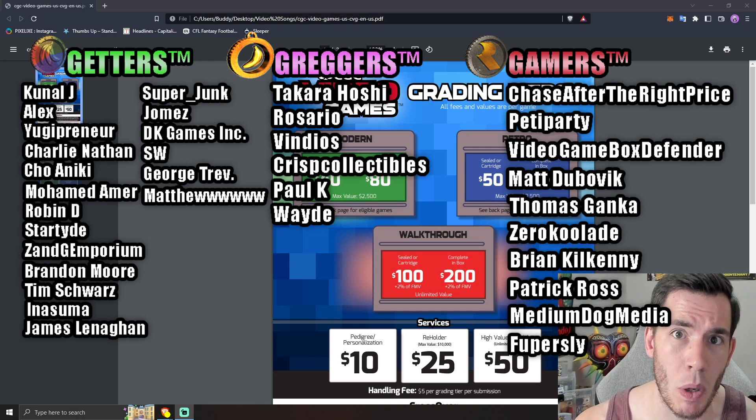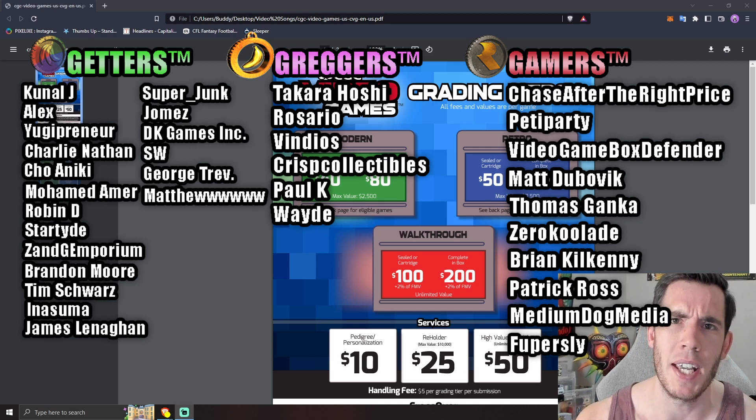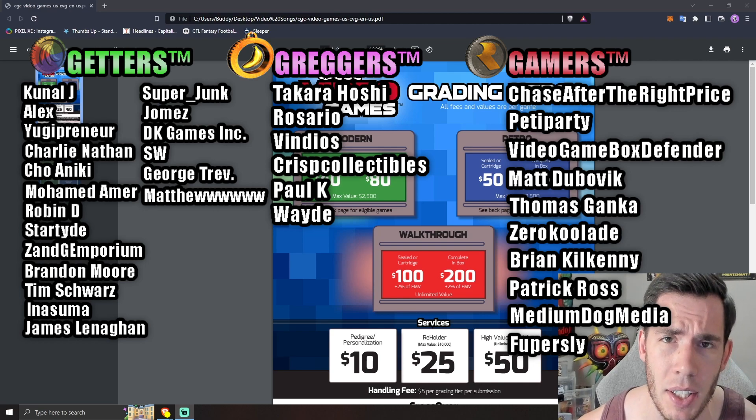Thank you to every single Patreon who helps support the channel as well as the YouTube members. I can't do it without you guys. Hit the like button, help out the channel, and let's get into this.